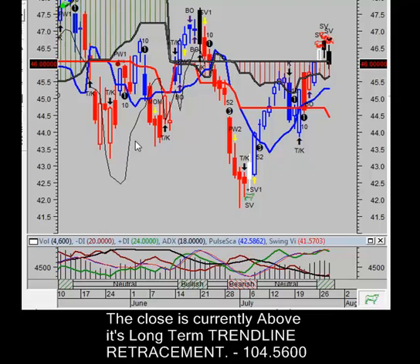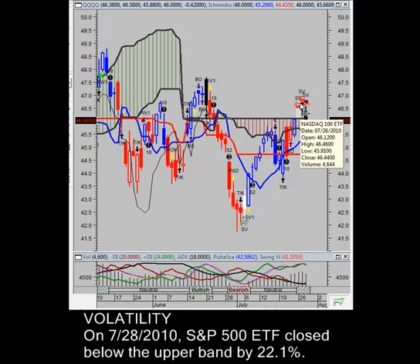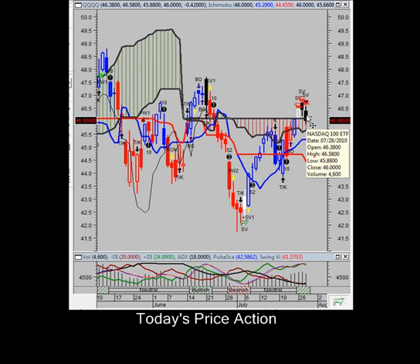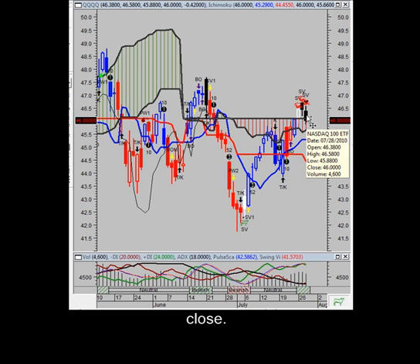Moving on to the NASDAQ 100, QQQQ. With the QQQ, the setup is slightly different. We are overbought, as you can see the red teddy bears there, so we're ready to pull back. I look to get short below 4588. The QQQ is showing that the uptrend is still intact, with prices holding above trendline support currently at $43.02 a share. There is a strong possibility we pull back and even crash below that.